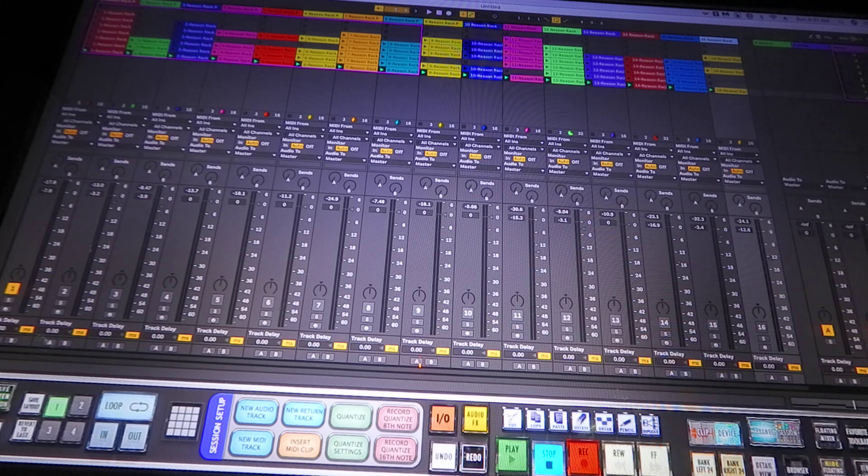Yo, what's good? I hope everybody's enjoying the Reason Rack. I wanted to go ahead and show you guys what I've been working on and how the program is actually performing for me. On the overall of it, everything is running real smooth. There ain't no lagging, there ain't no delay or anything like that.